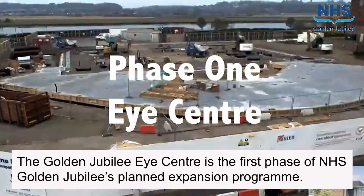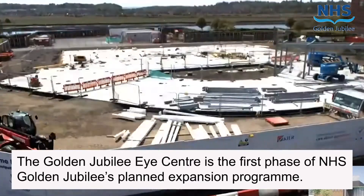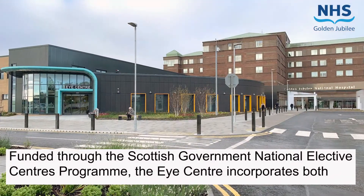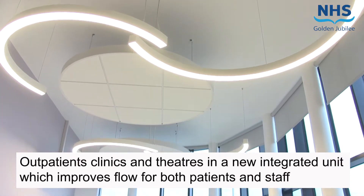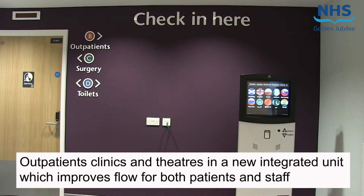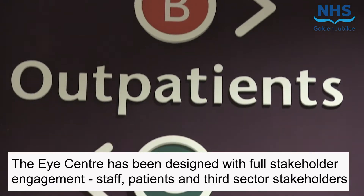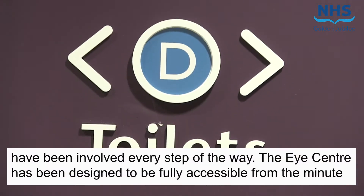The Golden Jubilee Eye Centre is the first phase of NHS Golden Jubilee's planned expansion programme. Funded through the Scottish Government National Elective Centre programme, the Eye Centre incorporates both outpatient clinics and theatres in a new integrated unit which improves flow for both patients and staff. The Eye Centre has been designed with full stakeholder engagement — staff, patients and third sector stakeholders have been involved every step of the way.